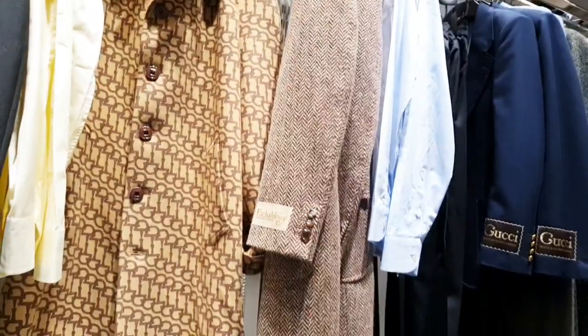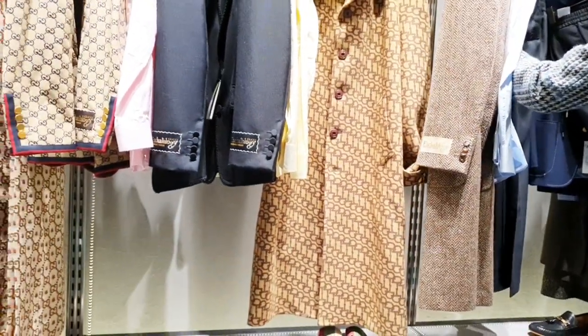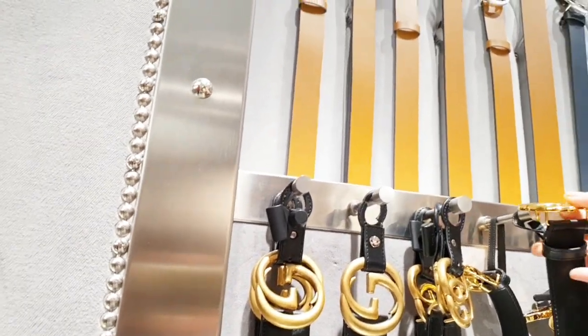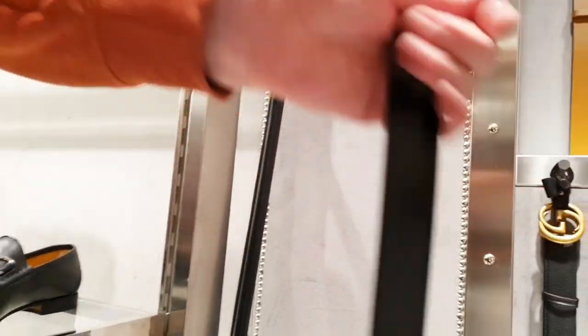Let's go - you cannot afford it. They do have different styles of coats and jackets. It's going to be pretty and expensive. But what I would like to buy is a belt. I don't know when I'm going to buy a belt.